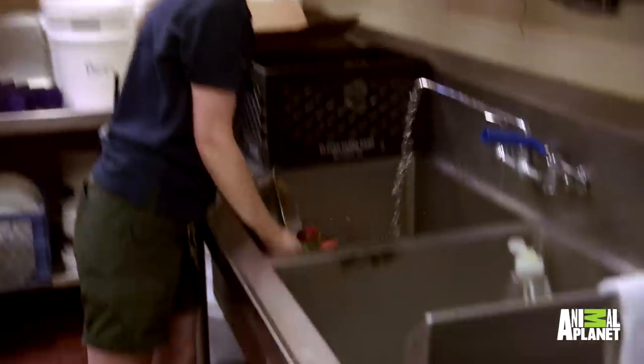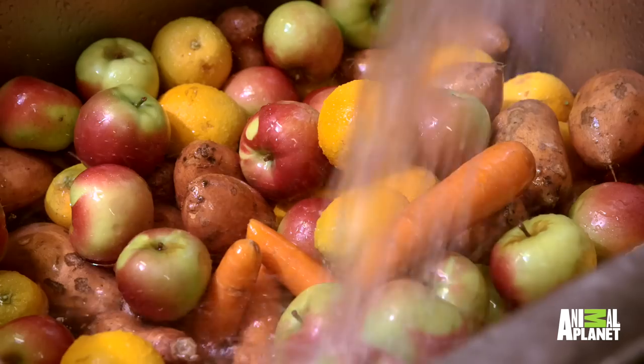Without us, the animals don't eat. Basically, we feed them what we would eat. Like, if you wouldn't eat it, don't feed it to the animals.